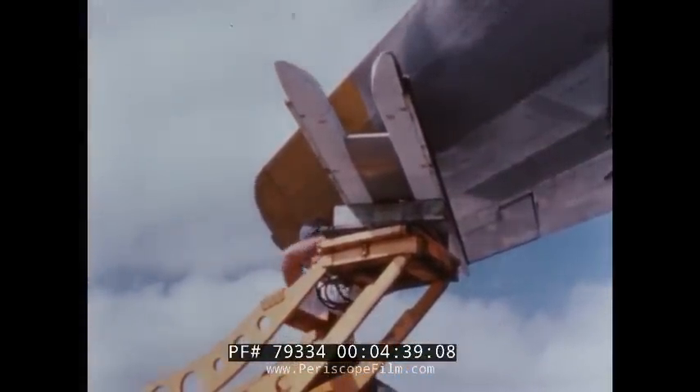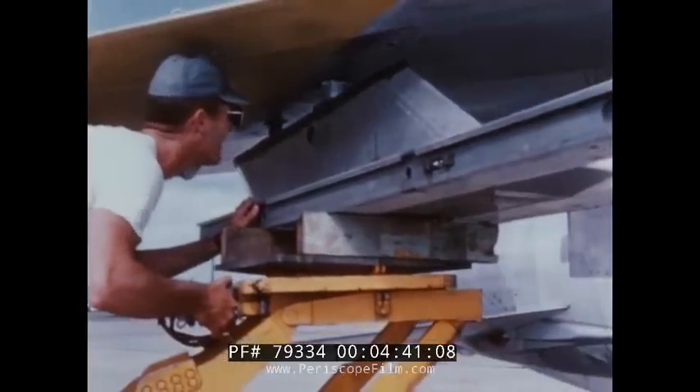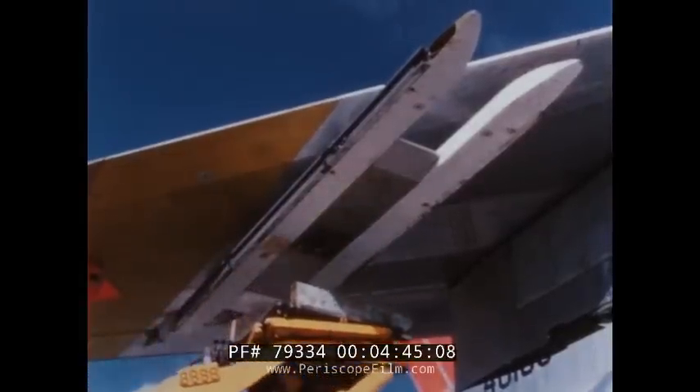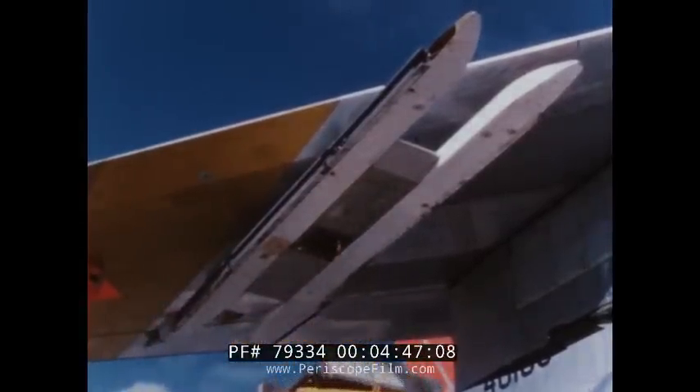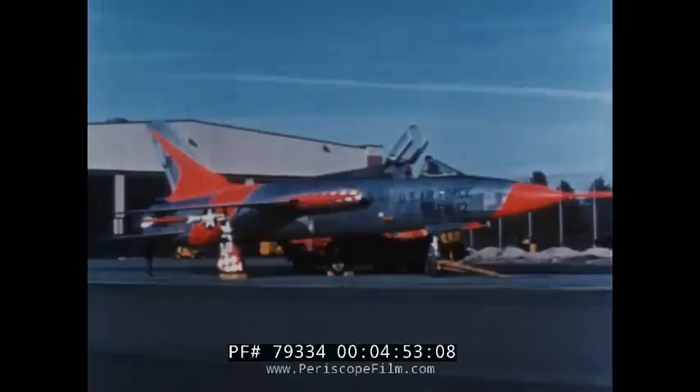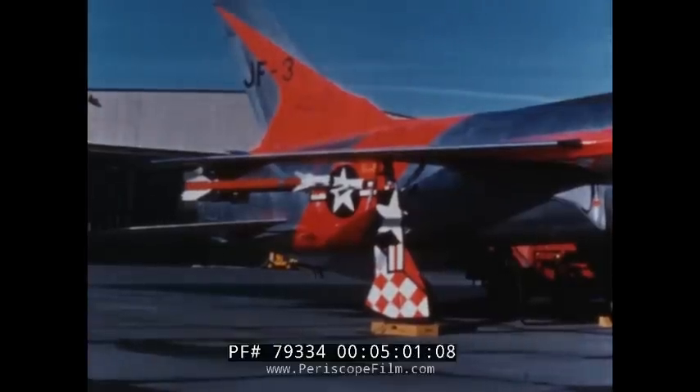By the use of this easily installed adapter, the F-105 can be rapidly converted to carry Sidewinder missiles under each wing. With Sidewinder missiles installed at the outboard bomb rack positions, the inboard bomb racks can be used to carry 450-gallon fuel tanks for additional range and endurance.